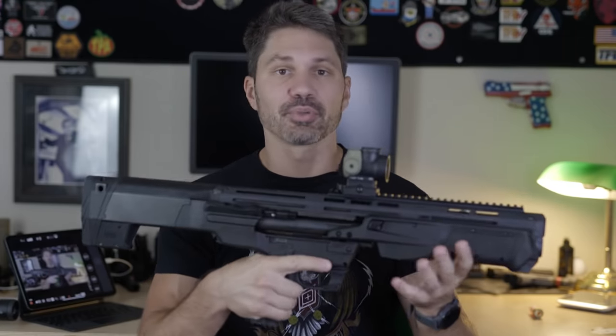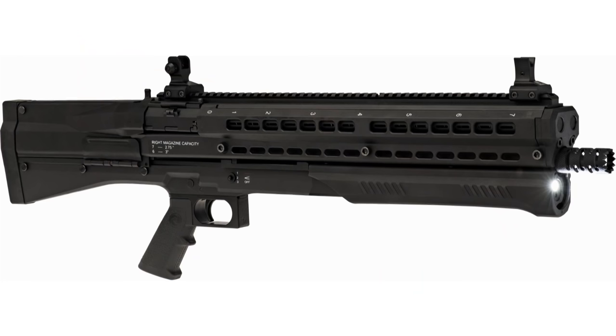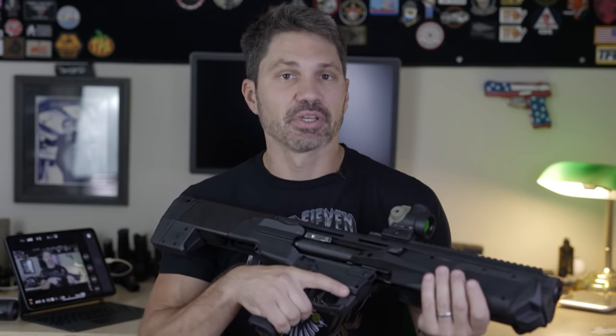It's a two-tube bullpup 12-gauge pump like the Kel-Tec KSG or the UTS-15, and why people aren't calling this genre of guns 'bullpumps' is beyond human comprehension — it's mind-boggling.